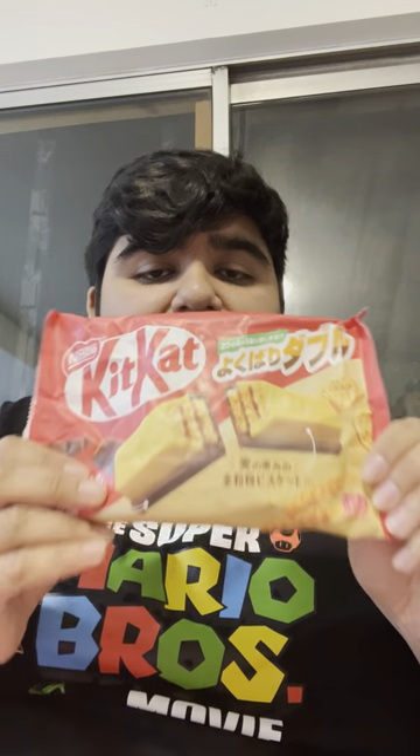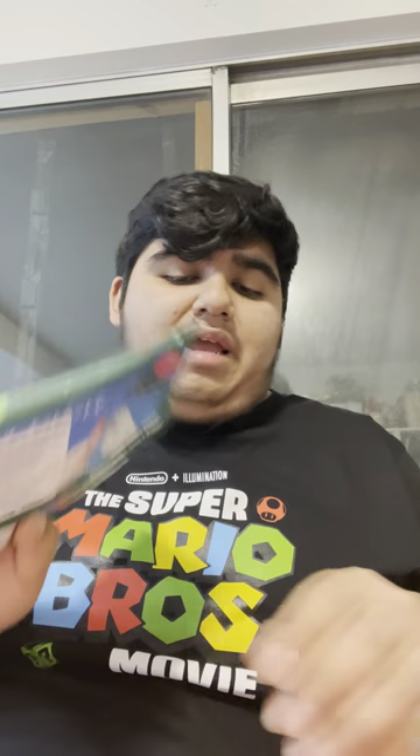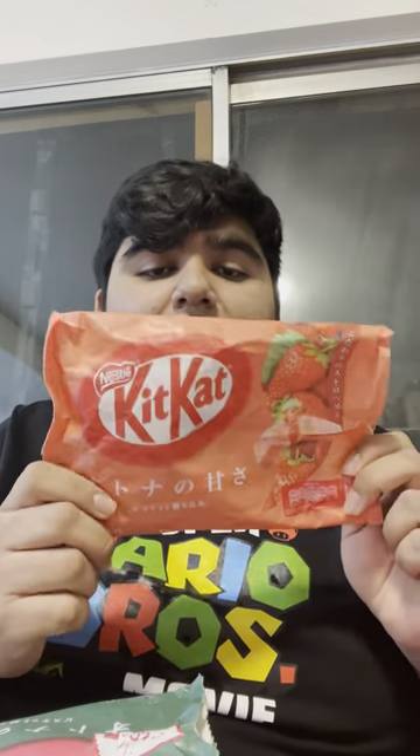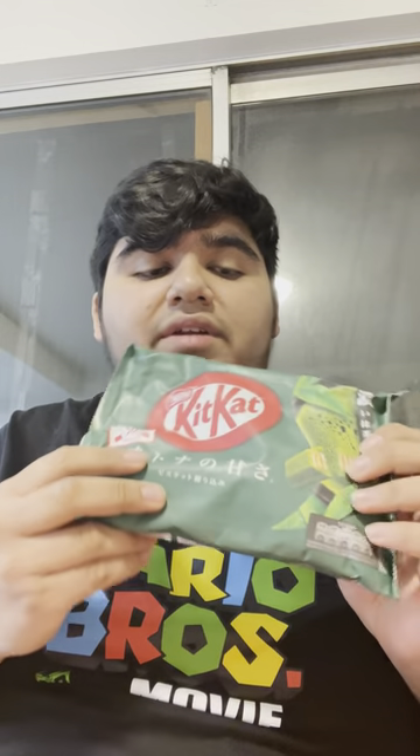If you guys remember, this is double wafer — you can see the katakana and hiragana from Japanese. And this is matcha flavor, and then finally strawberry flavor. These are good. I also made a video about trying chocolate strawberry cake Kit Kats and chocolate orange from Sakura Con. I actually imported these from Amazon.com — they're pretty cheap, just depending on which flavor you get.